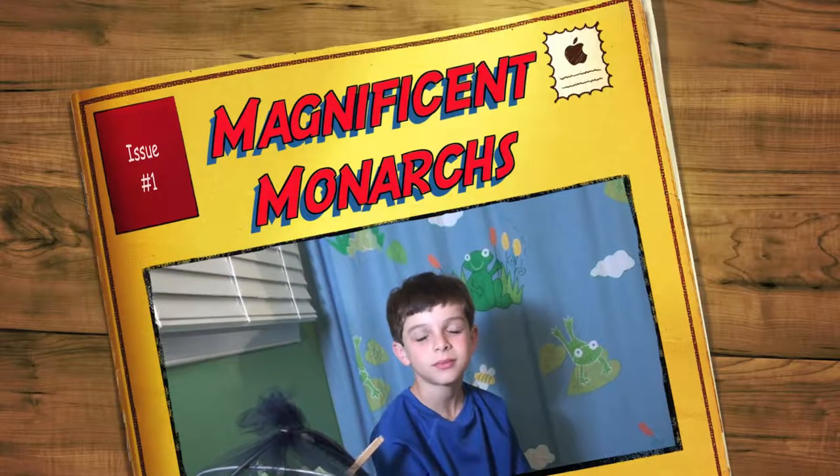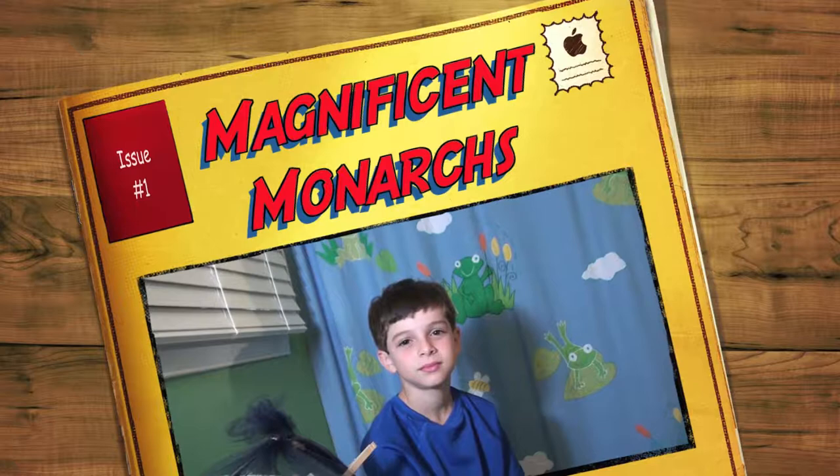This is Green Janine with Toss50.com, the other side of 50. And I'm here today with 8-year-old Aaron, who is very passionate about the monarch butterfly. And so he's going to tell us about them. Aaron, what is so special about the monarch butterfly?